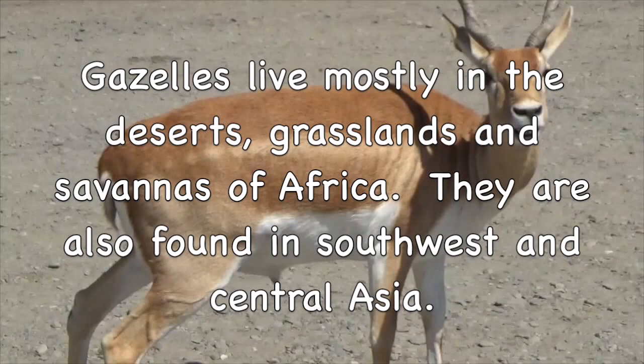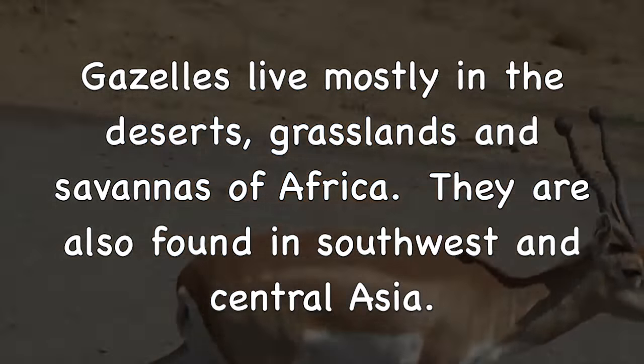Gazelles live mostly in the deserts, grasslands, and savannas of Africa. They are also found in Southwest and Central Asia.